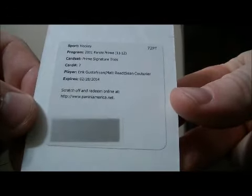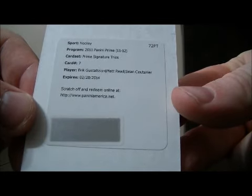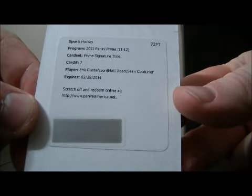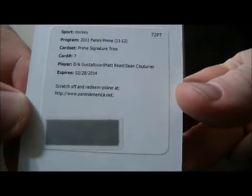We have a redemption — it's a Prime Signatures trio card. Nice hit for the Flyers of Eric Gustafson, Matt Reed, and Sean Couturier.